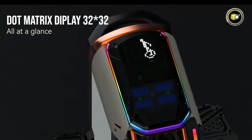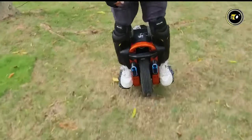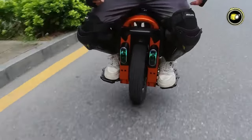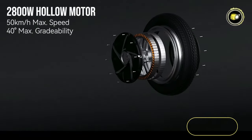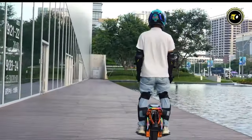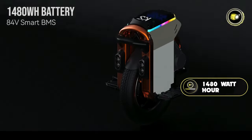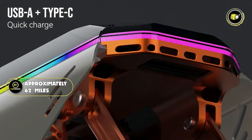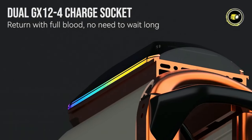The dot-matrix display and 148 LED lamp beads featuring RGB dazzling lights aren't just functional — they bring a whole new level of futuristic aesthetics to the EUC world. With a 2800-watt motor, the S16 can tackle inclines of up to 40 degrees. With a thrilling top speed of 31 mph and an impressive battery capacity of 1480Wh, riders can expect a maximum range of approximately 62 miles. It also comes equipped with a USB-A plus Type-C quick charger and a dual GX12-4 charger socket for faster charging times.